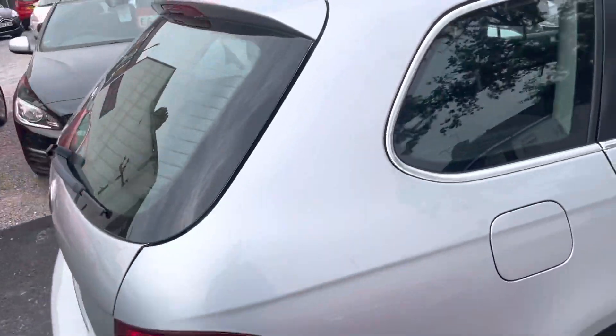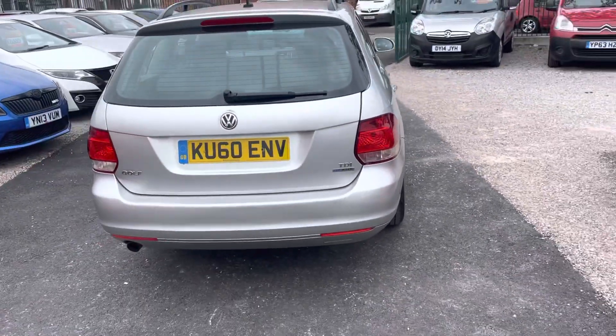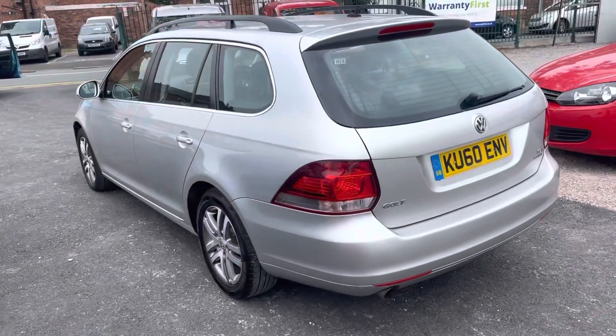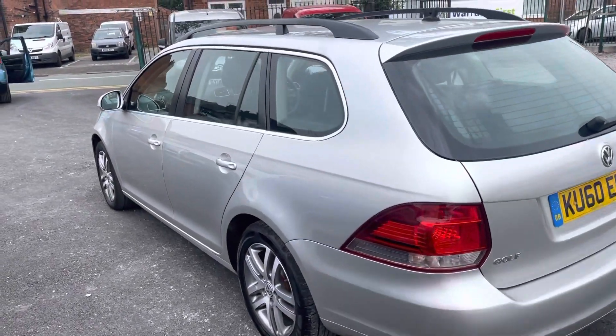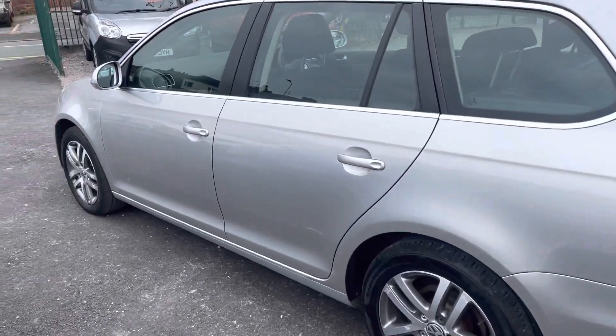Decent miles for the year. Car drives really well, so the engine, clutch and gearbox all in very good order. The estate version, as you can see, nice big boot on this one, nice practical family car, very reliable, really economical diesel engine.